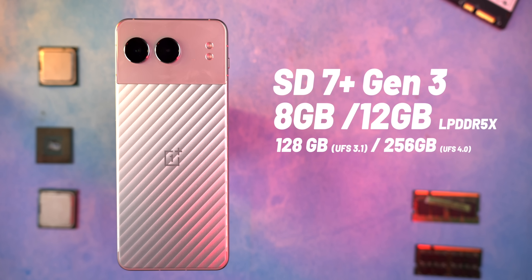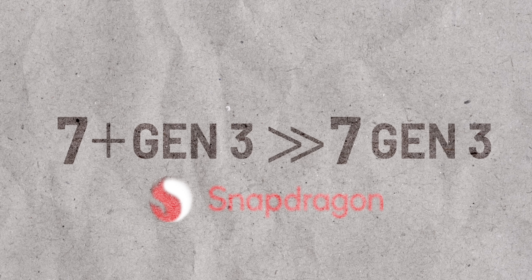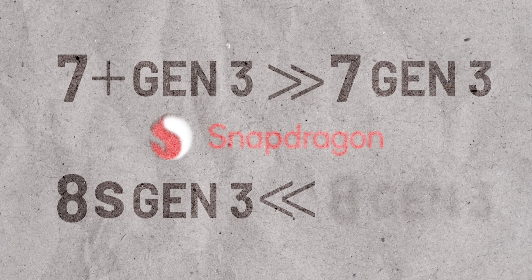There might be some issues with the display in terms of sharpness, but in terms of performance there are no issues. There were a bunch of questions on how Snapdragon 7 Plus Gen 3 is different from 8S Gen 3, and whether it's an upgrade over 7 Gen 3. Smartphone processor naming is confusing, but I'll make it simple: if you see 'Plus' between a processor name, it's an upgrade from the previous version, and 'S' is mostly a toned-down version. So 7 Plus Gen 3 is an upgrade over 7 Gen 3, and 8S Gen 3 is a toned-down version of 8 Gen 3. Concentrate on the Plus and S.